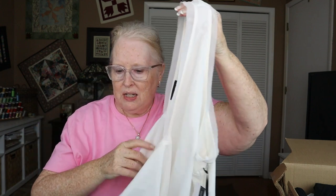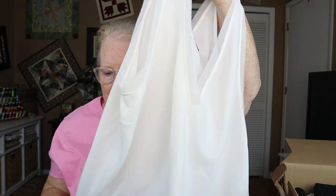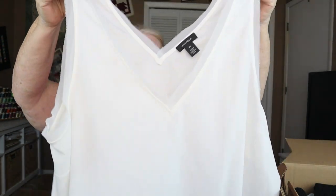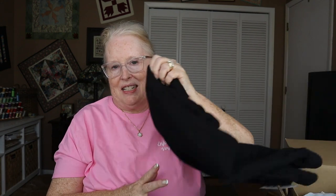Next is the blouse by Halogen — the Raw Edge Tank, $49 in ivory. It's a very nice top with kind of interesting detail. I think I've had this in a box before. But I'm not fond of ivory and it just looks like work wear to me, and I'm not into that these days.